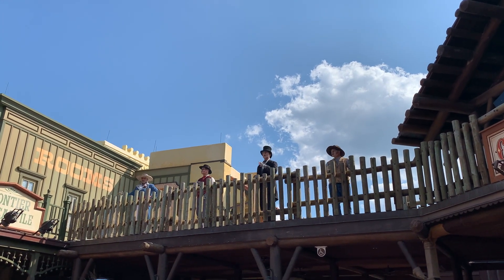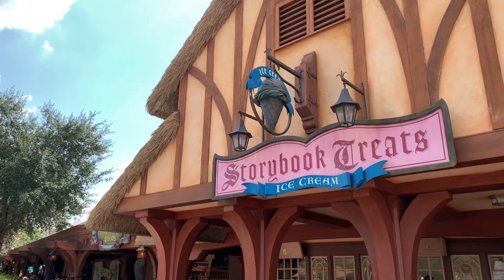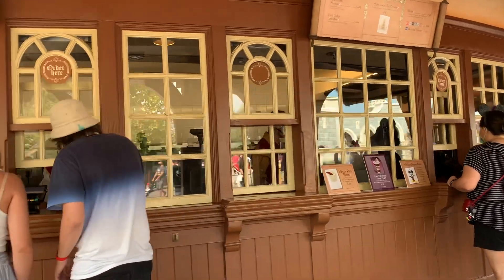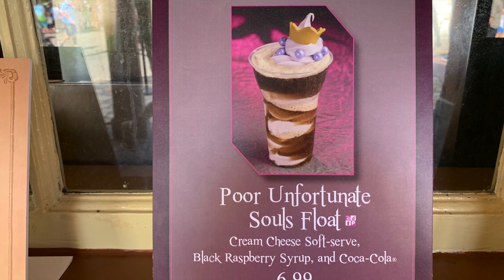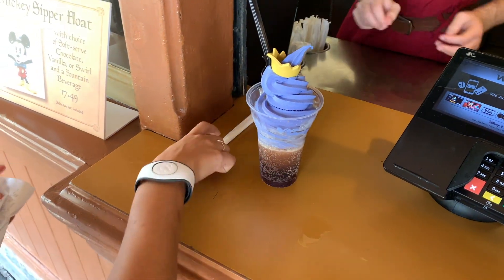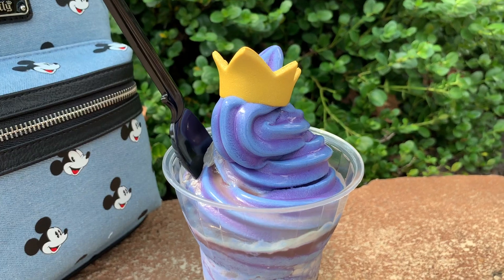It was so good to see the Dapper Dans performing in their themed costuming. Here in Fantasyland, right across from the Seven Dwarfs Mine Train ride, is Storybook Treats. They have sundaes, soft-serve ice cream, floats, and beverages. Here we can get the Poor Unfortunate Souls float inspired by Ursula — it is a cream cheese soft serve with black raspberry syrup and Coke. This is one of my favorites, perfectly balanced between the Coke and the sweetness of the syrup. I can definitely go for another one of these.